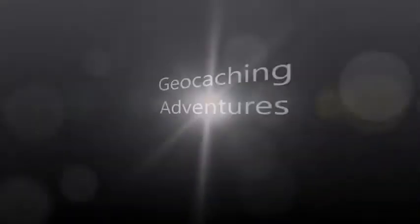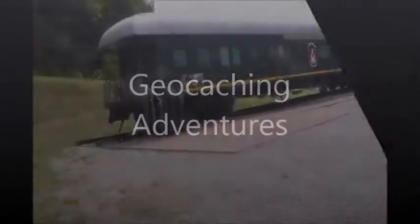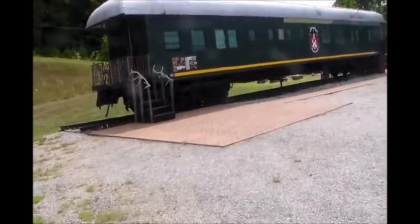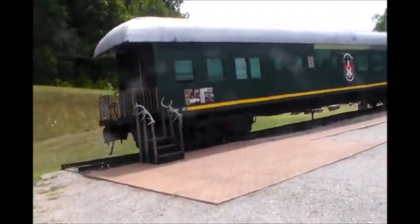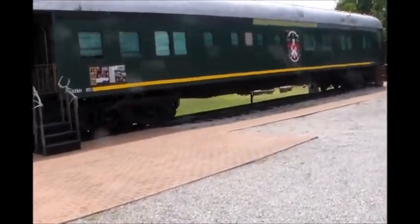Hey everybody, Hiker James 52 here. Let's go geocaching! This is a diner, I think. I'm not sure, but it used to be a passenger train.